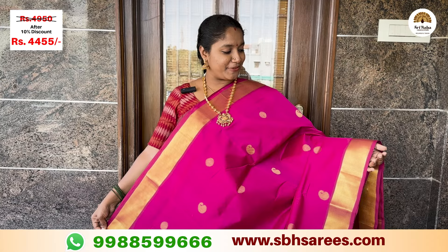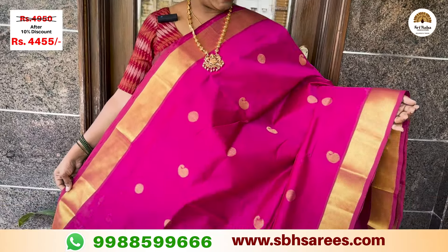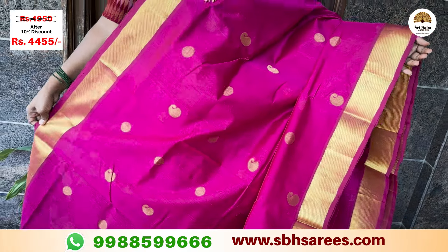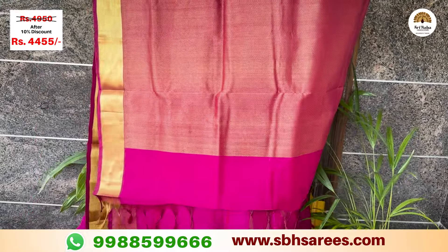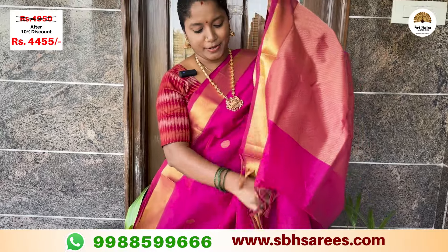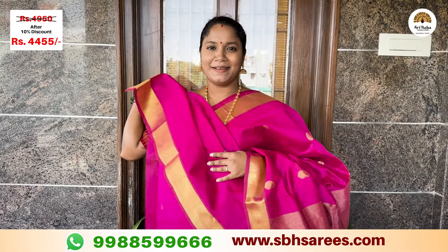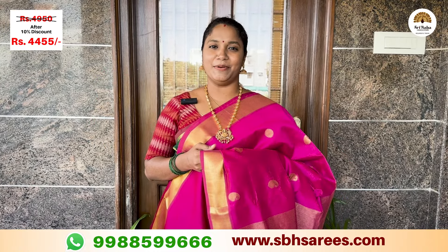Here we have a dark rani pink color saree. This features a Zari pattern on the body and a Zari pallu, with a running blouse. The price of this saree is ₹4,950, with a 10% discount at ₹4,445.